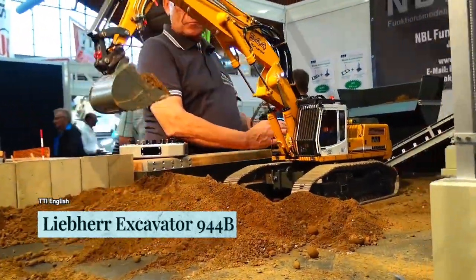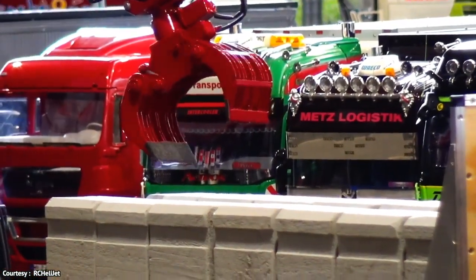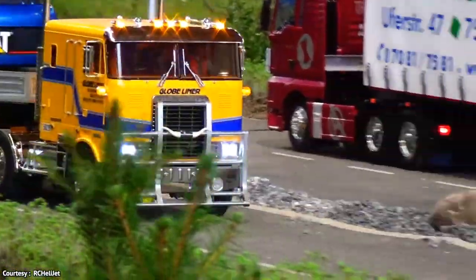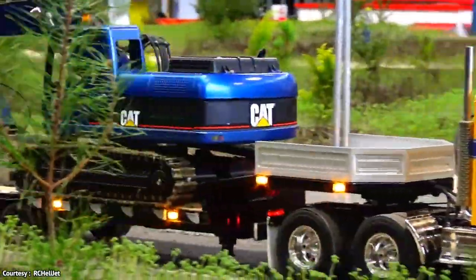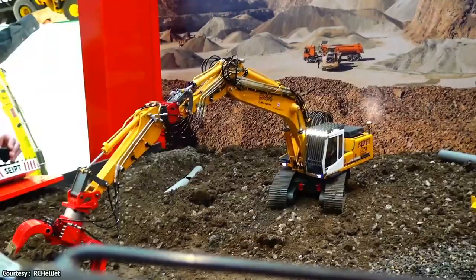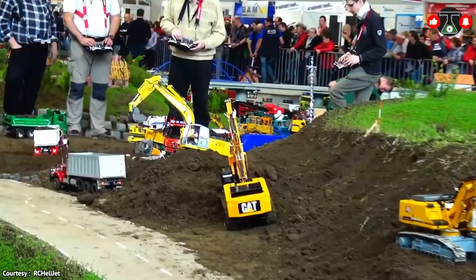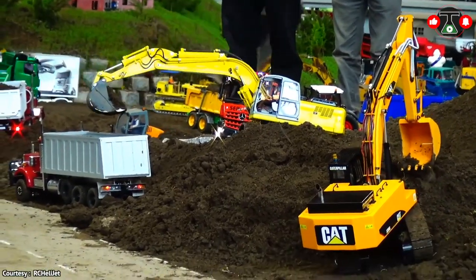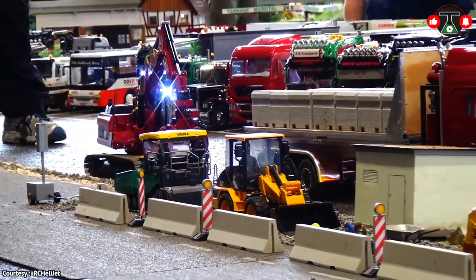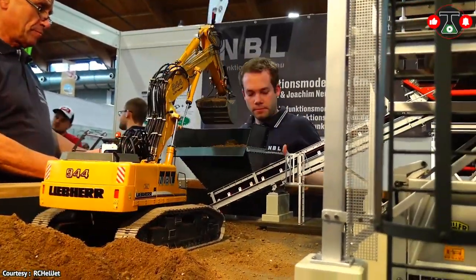Leibherr Excavator 944B. This is an amazing hydraulic RC excavator whose name shines like gold in the mining, construction, or demolition industry. This sophisticated excavator toy may cost you 6,500 euros for the base model and its price may go as high as 15,000 euros. These small cuties perfectly do their job — digging, grabbing wood, and transporting tree trunks and sewer pipes. The muscular power in this mini monster comes from specially designed hydraulic pistons. The model weighs just 12 kilograms and is 14 times smaller than the real Leibherr Excavator 944B.